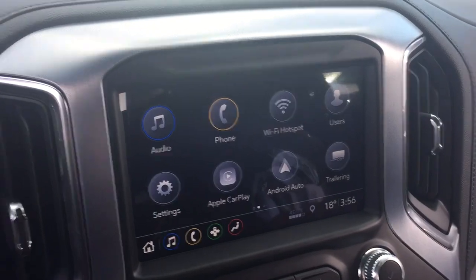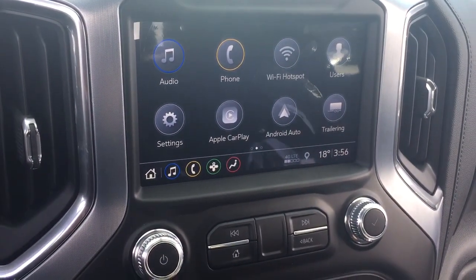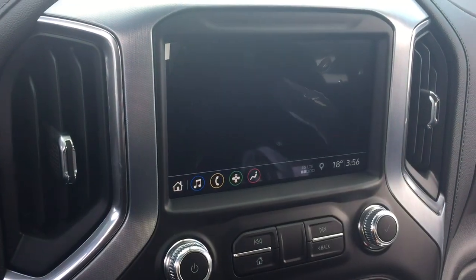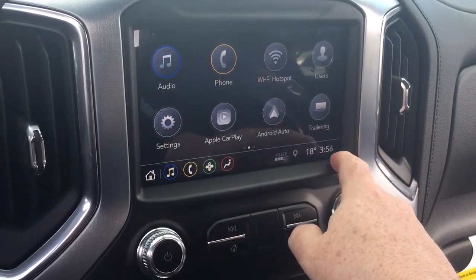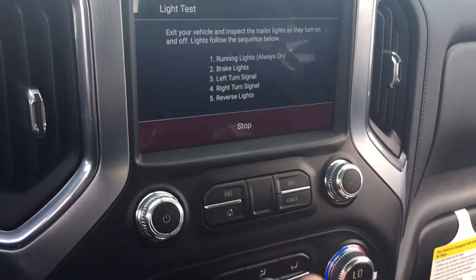Push-button start ignition, AM/FM Sirius XM satellite radio, and time and temperature display on the full-color touchscreen. You also have Apple CarPlay and Android Auto built right in, a phone icon to pair your devices for hands-free and Bluetooth audio, Wi-Fi hotspot, different user settings, and the trailering app which allows you to check your trailer functions much more easily.